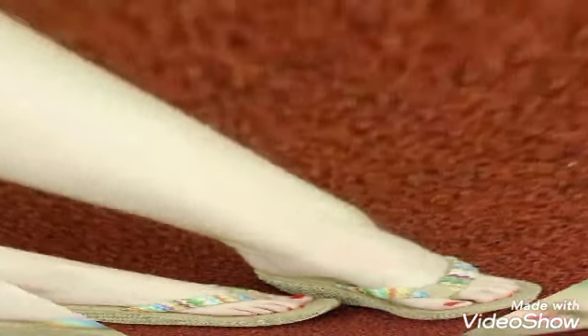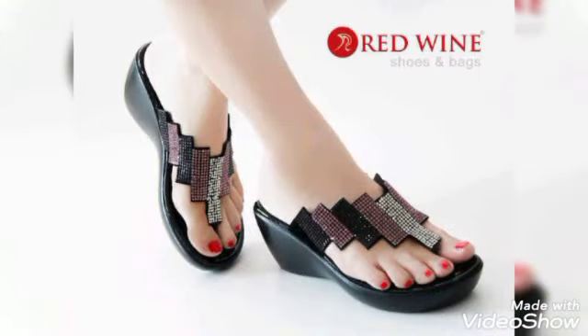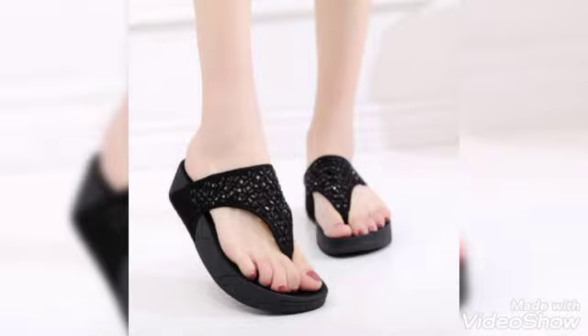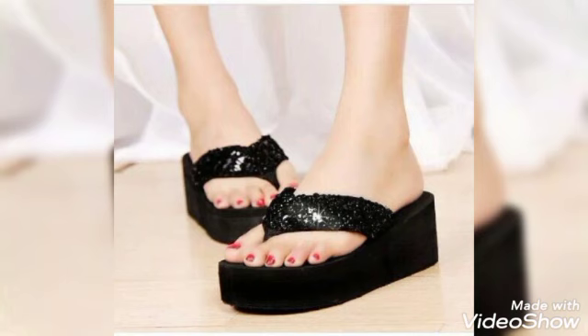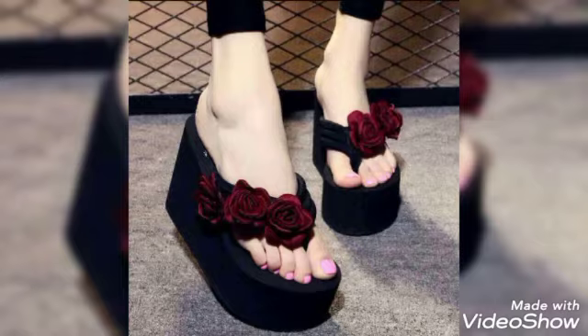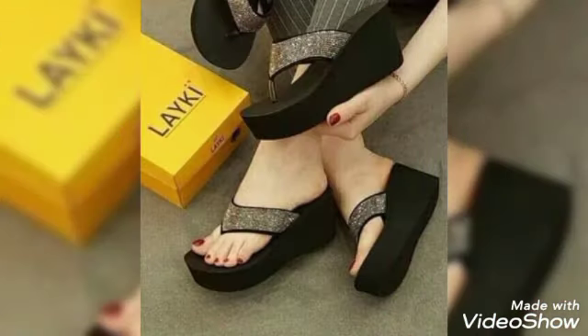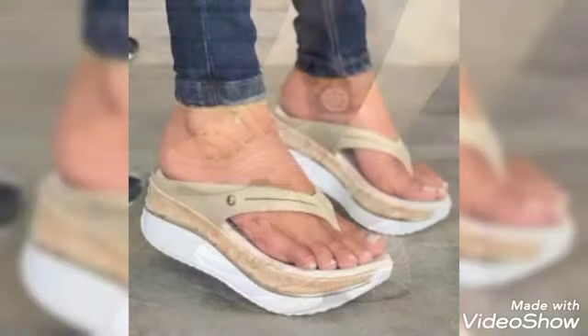I suggest you to watch this video till the end for more designs and more ideas. In this video I talk about different colors and different designs of women's heel height wedges, flip flops, and platform summer slippers for ladies with different lengths. When you wear these heel height wedges, flip flops, and platform summer slippers, you can look more beautiful and more confident.